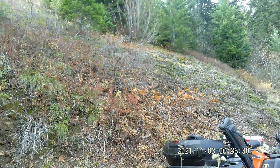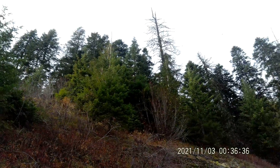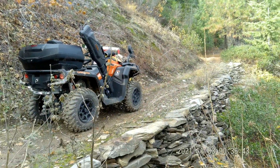It just goes right straight up. There's an old dead snag that's going to come down one of these days. That is one cool wall.